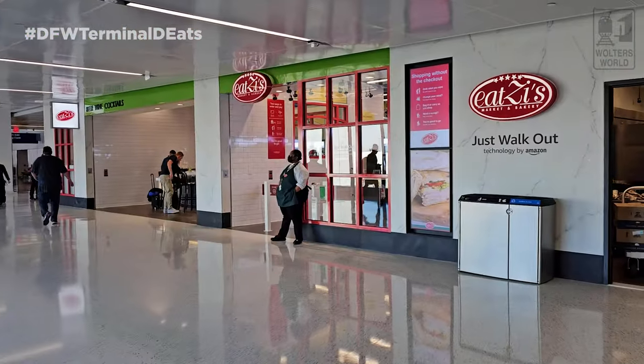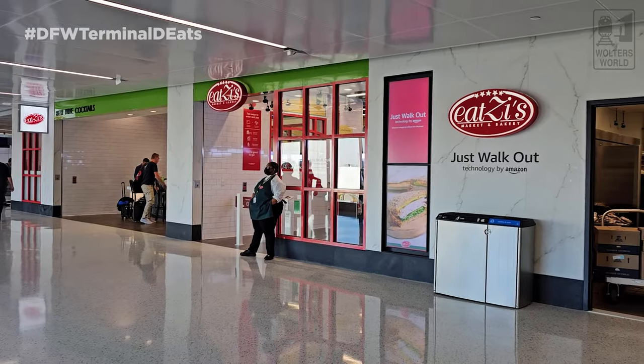In that no-man's land between D4 and D5 you have EATZ, which has a marketplace, a bar, and around the corner they make sandwiches to order. It's a nice option with something for everybody.